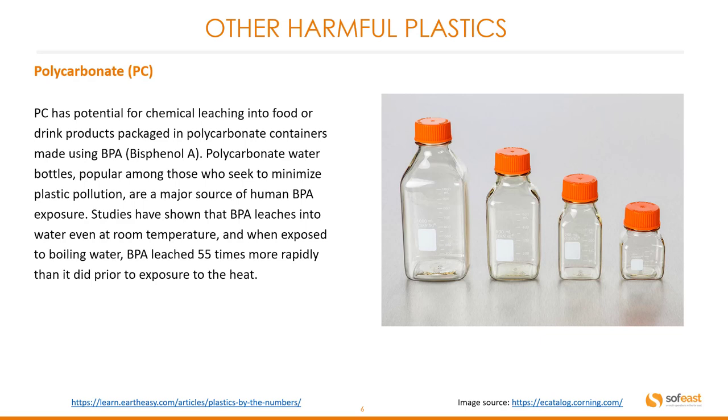Polycarbonate, which falls under recycling number seven, is the next harmful plastic to consider. Polycarbonate has potential for chemical leaching into food or drinking products packaged in containers made using BPA. Polycarbonate water bottles, popular among those who seek to minimize plastic pollution, are a major source of human BPA exposure. Studies have shown that BPA leaches into water even at room temperature, and when exposed to boiling water, BPA leaches 55 times more rapidly. These days you can look for BPA-free products — it's recommended you do your homework on which plastics you are purchasing.